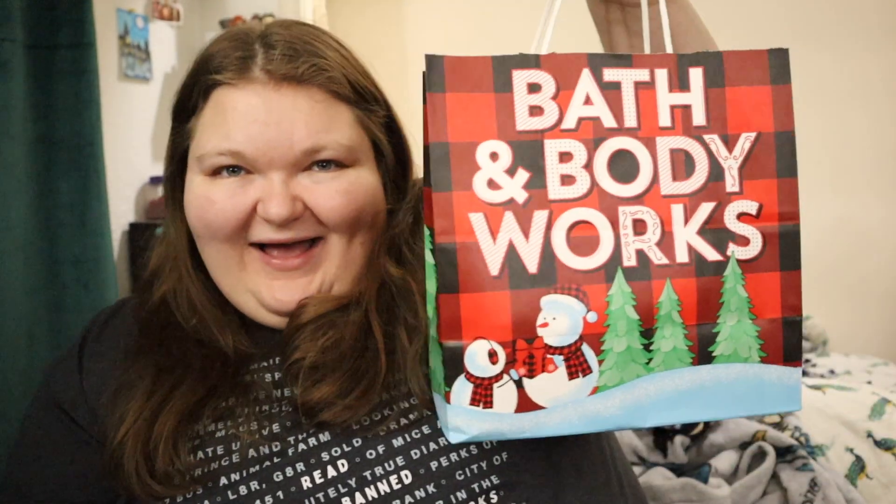Hey guys, welcome back to my channel, it's Shelby. As you saw by the title of this video, I have a Bath and Body Works haul from the semi-annual sale.